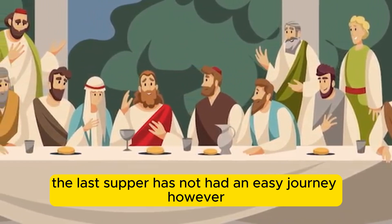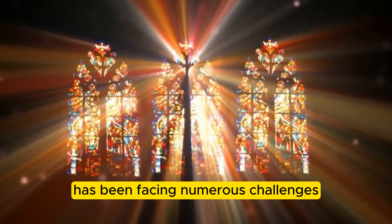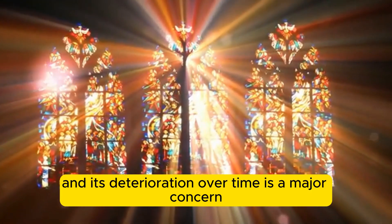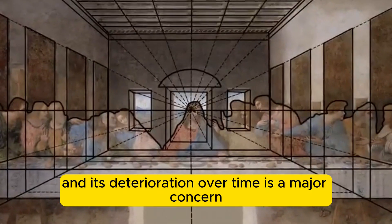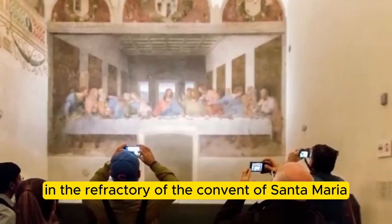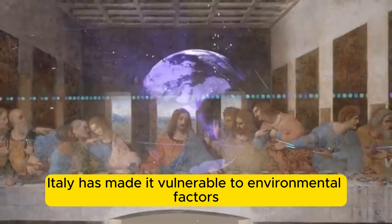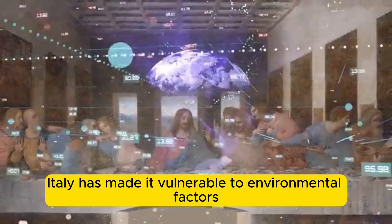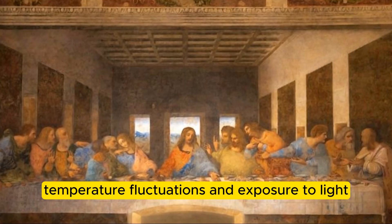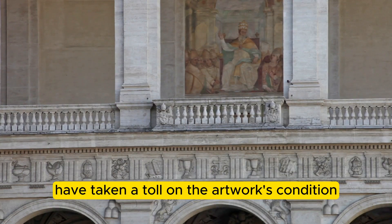The Last Supper has not had an easy journey, however. This magnificent work of art has been facing numerous challenges in terms of preservation, and its deterioration over time is a major concern. The painting's location in the refectory of the convent of Santa Maria del Grazie in Milan, Italy, has made it vulnerable to environmental factors such as humidity, temperature fluctuations, and exposure to light, all of which have taken a toll on the artwork's condition.